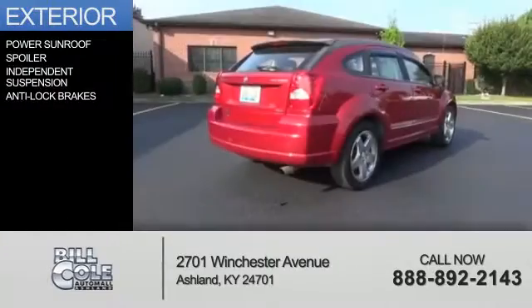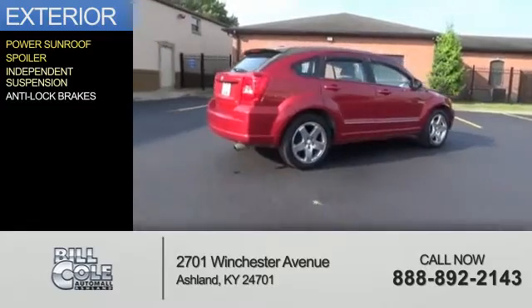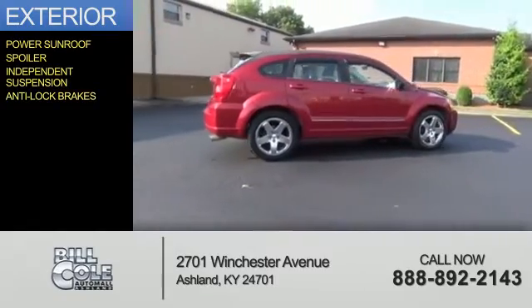The features include a power sunroof, a spoiler, independent suspension, and anti-lock brakes.